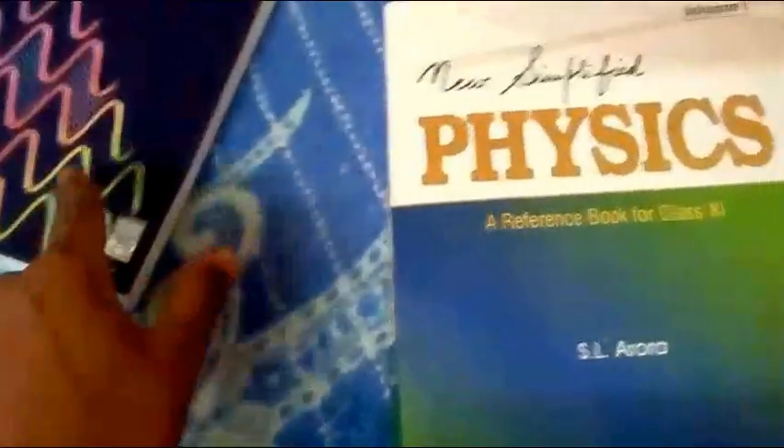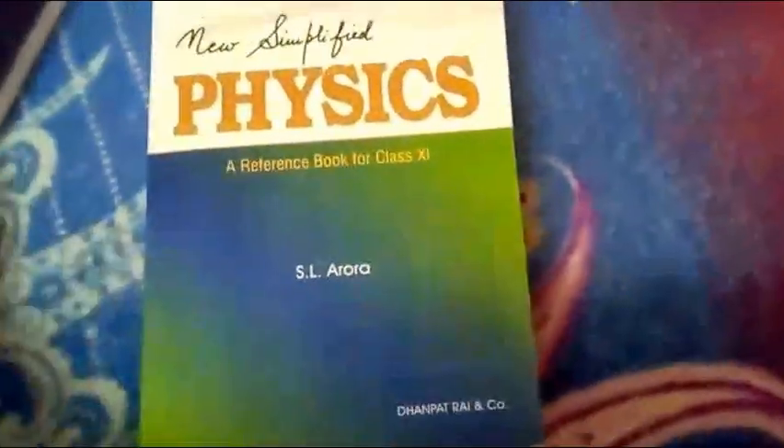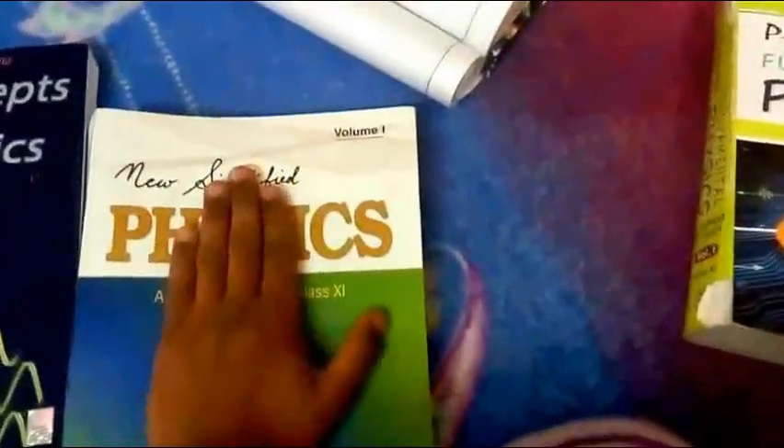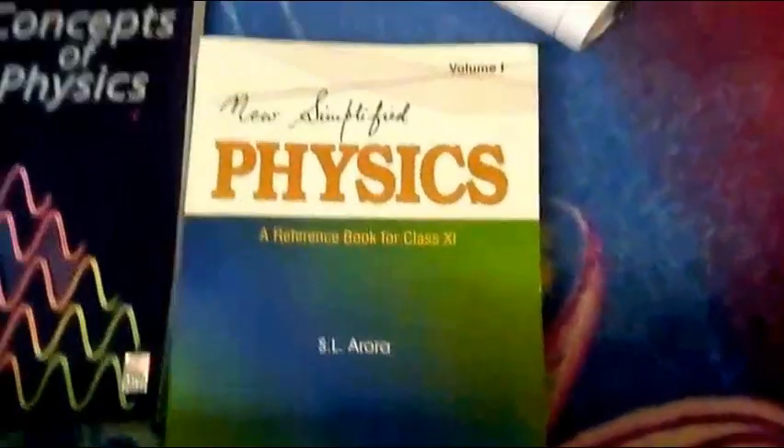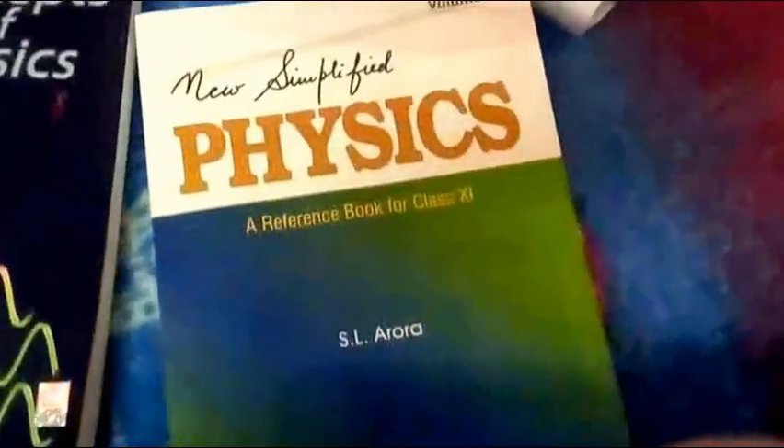SL Arora is a question book I would choose. Its price range is less than Pradeep and more than HC Verma, so it's mediocre. I choose this book. At my time there were no videos like this, so I was too confused and I bought all three — I wasted money. So I would say: go for SL Arora. If you found this helpful, please click subscribe. Thank you for watching my video.